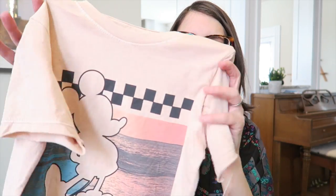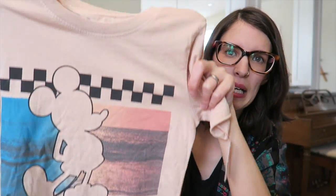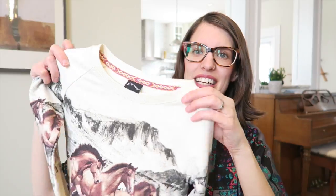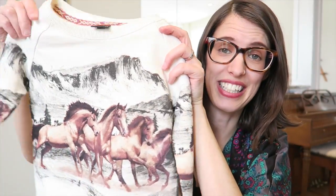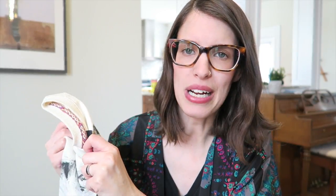I got Jude a Mickey t-shirt — I just thought it was super cute, sort of a peach color, and great for summertime. Then I got this sweatshirt for Miriam with horses on it. It's a size 4/5 so it might not fit her until next year, but I thought it was adorable. It was originally $17.99 and I got it for $8.98 — not thrift store prices, but just too cute to pass up.